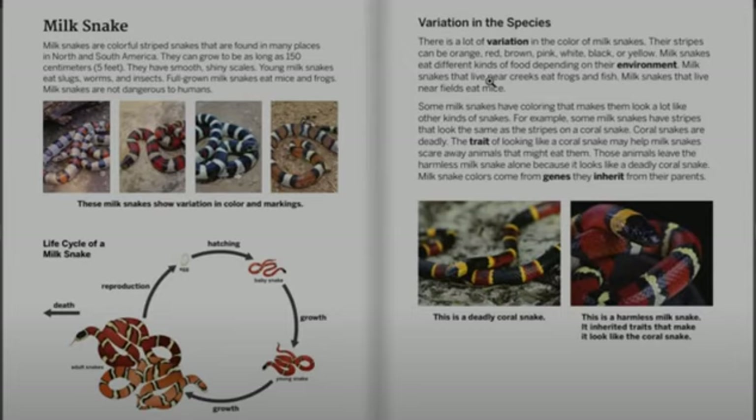Young milk snakes eat slugs, worms, and insects. Full-grown milk snakes eat mice and frogs. Milk snakes are not dangerous to humans.